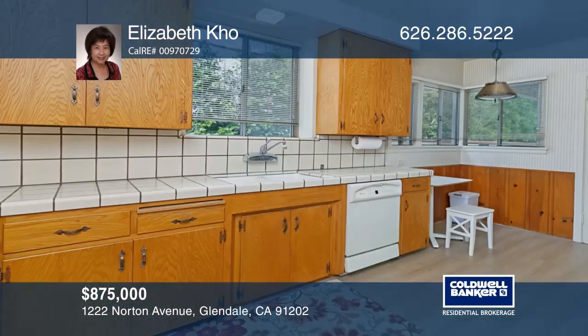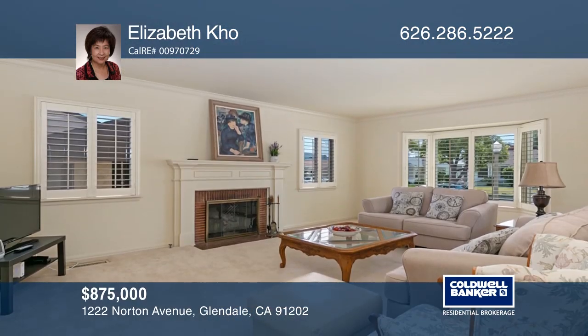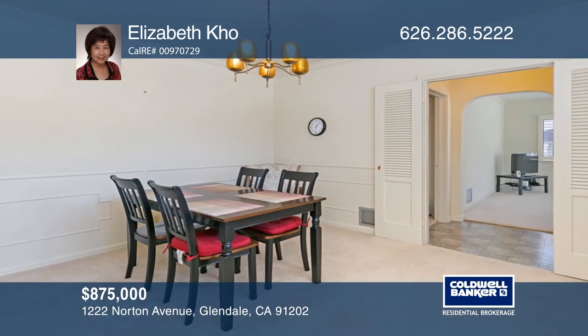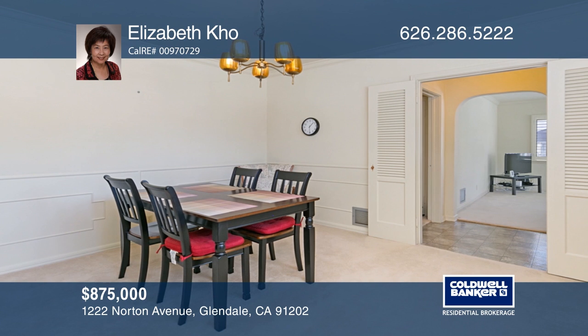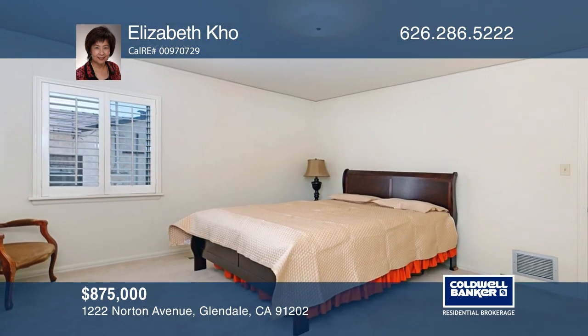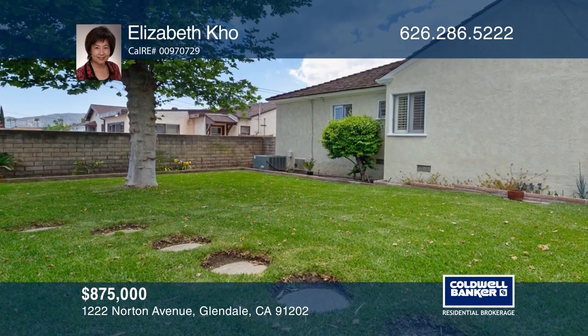This two-bedroom home is loaded with character and located in the desirable North Glen Oak neighborhood on a tree-lined street. The inviting living room features a beautiful fireplace and a bay window with views of the rose garden. The formal dining room boasts decorative wainscoting and graceful crown molding. Entertain in the backyard with a covered patio — plan a tour with Elizabeth Coe today.